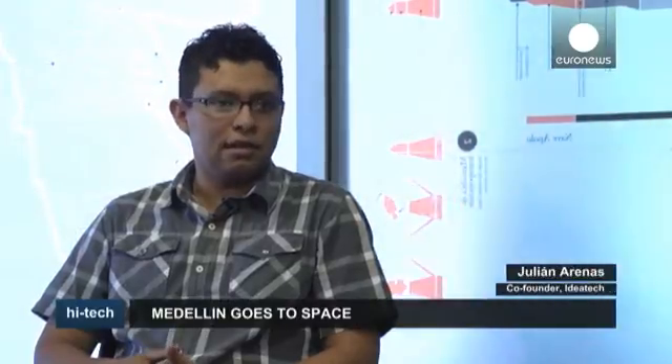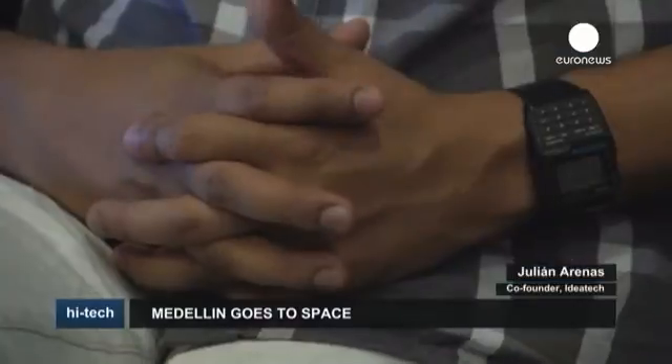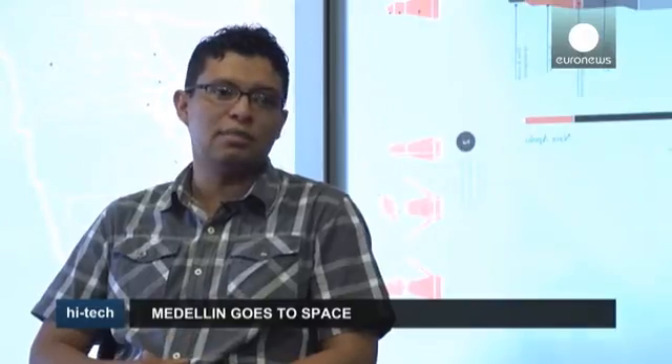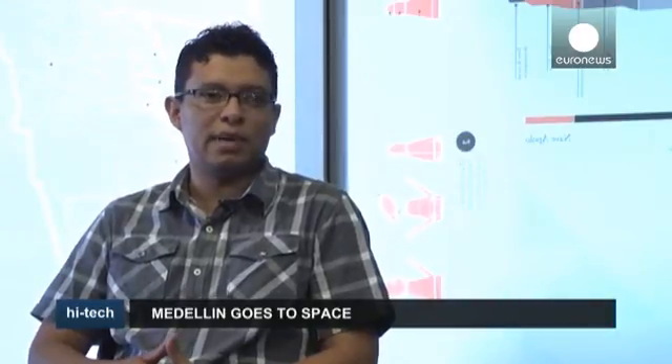Conventional satellites built by huge companies can cost between 50 and 100 million dollars. A single nanosatellite, with launching included, costs 350,000 dollars. Keeping it in orbit will cost between 500 and 600,000 dollars for one year's mission.